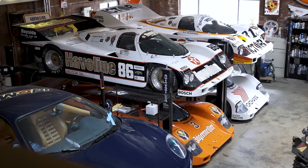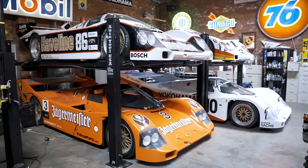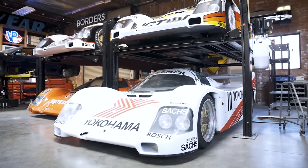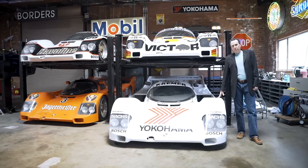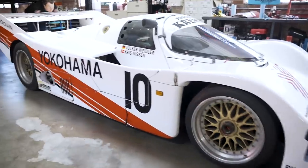Then I showed it to my wife. She said, 'Don't you already have like four or five of those?' Because 934s look just like everything else. I thought, maybe she's right — maybe I should start looking for something different. It took about a year to buy this car. It's a 1987 Kramer race car.